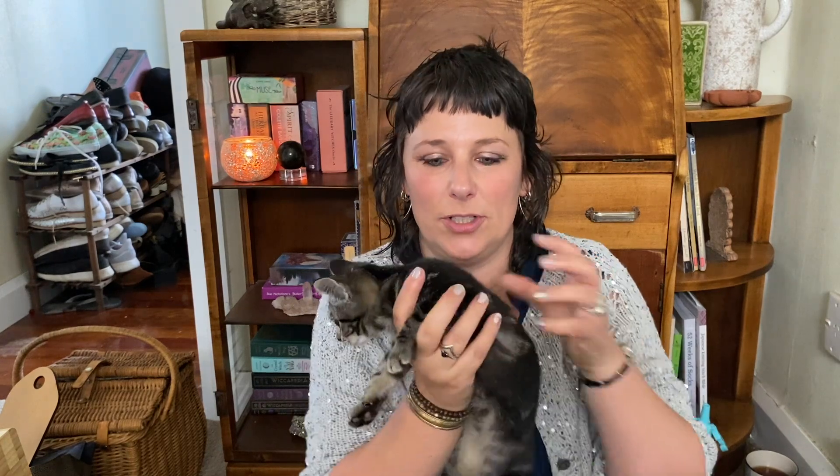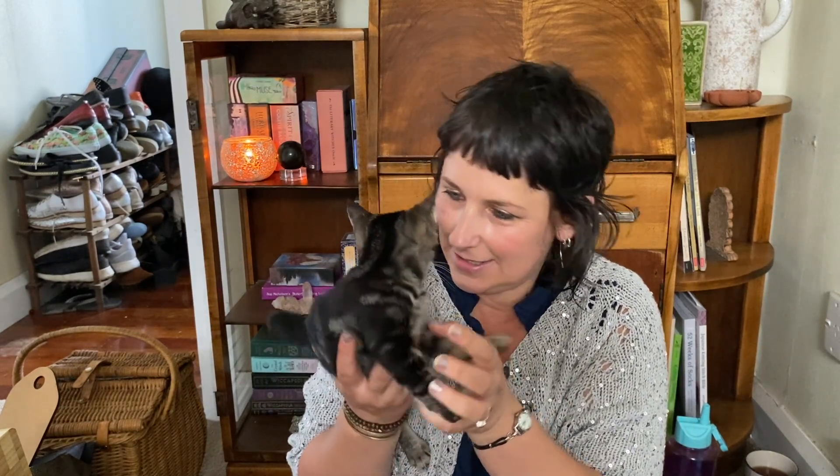This is Grogu. We got Grogu on the fourth of January and she was nine weeks old. She's growing heaps — she's the runt of the litter, she was half the size of her litter mates and she's a little mischief. She's named after Baby Yoda — Baby Yoda's name is Grogu. You go and see your brother. Goodbye!